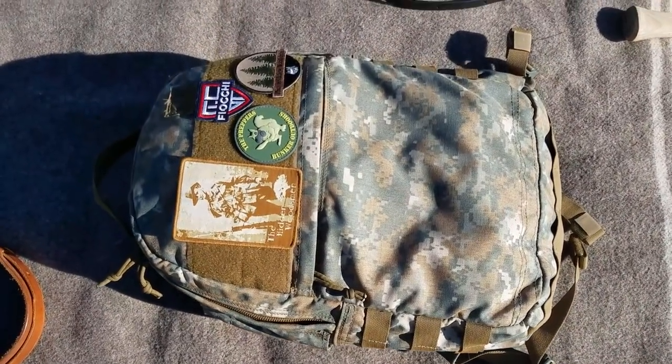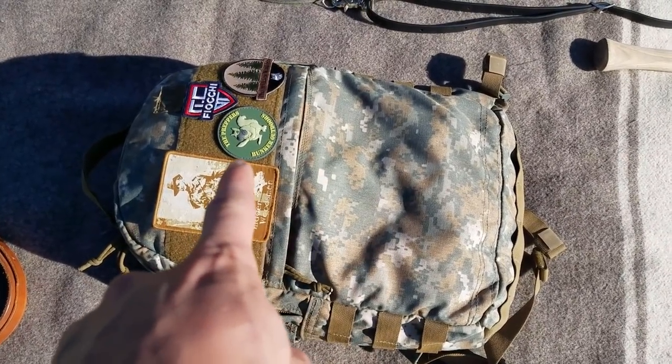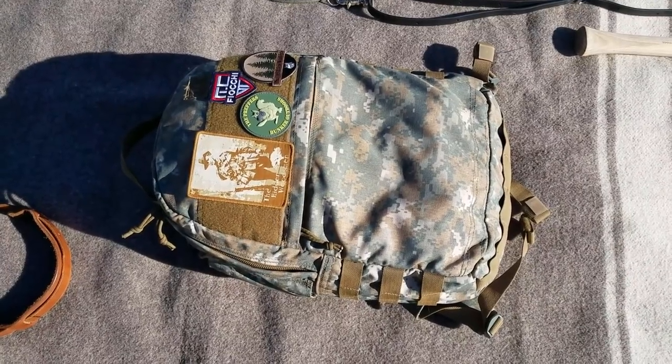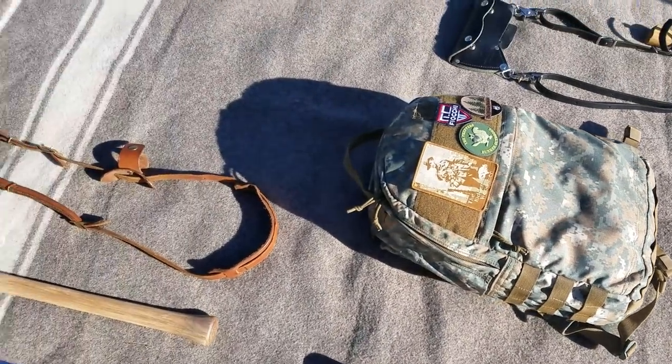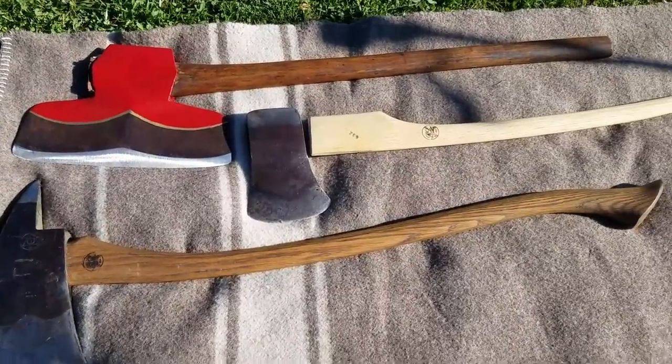Real quick — the Hidden Woodsman Pack, one of my favorite packs. And the new Prepper's Bunker Outdoors patch — you can get that at beachandtactical.com. Next we'll talk about the Lambrecht axes from Ryan Lambrecht.